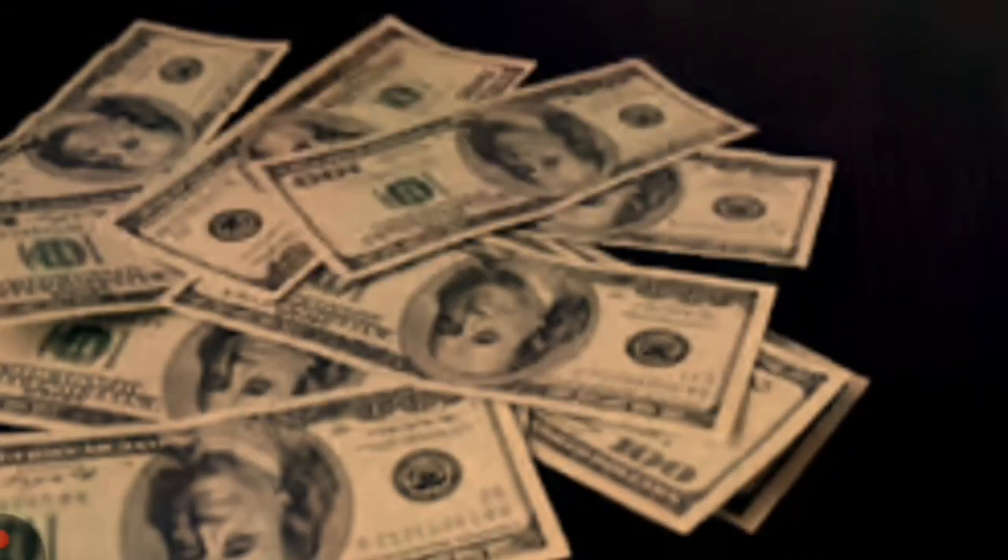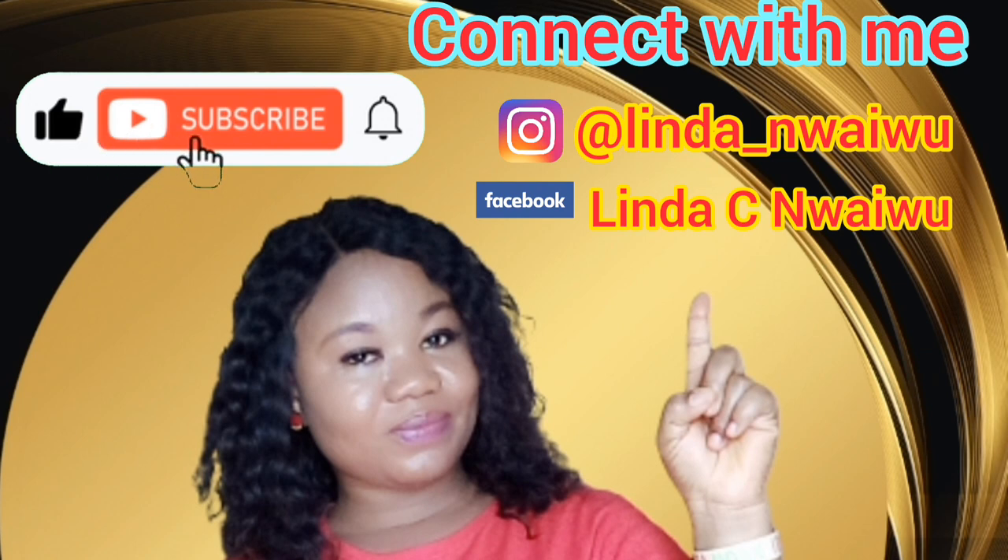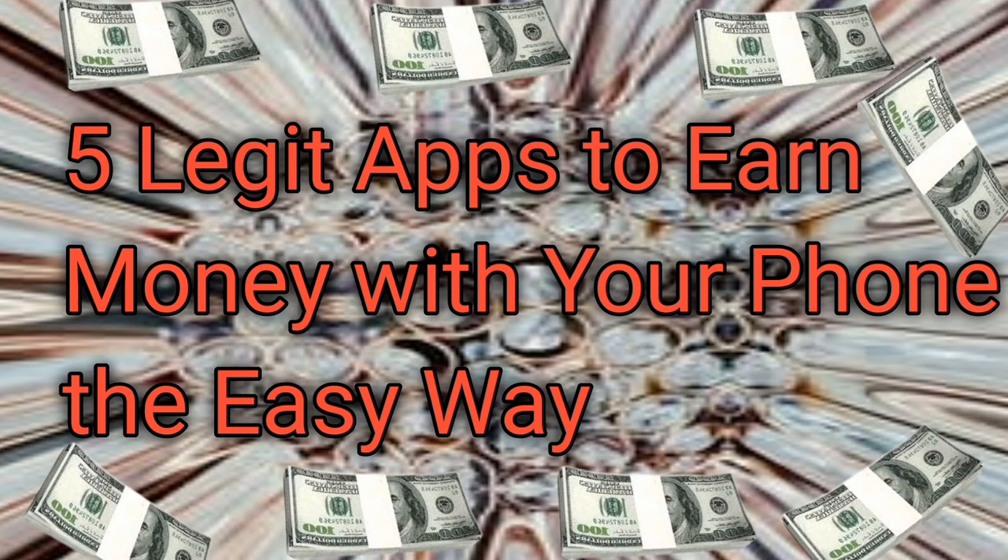Hey there, fellow moneymakers, welcome back to my channel. I am Linda and today I have something incredibly exciting lined up for you. In this video, we'll be diving into the 5 top legitimate apps that allow you to earn money effortlessly using just your phone.